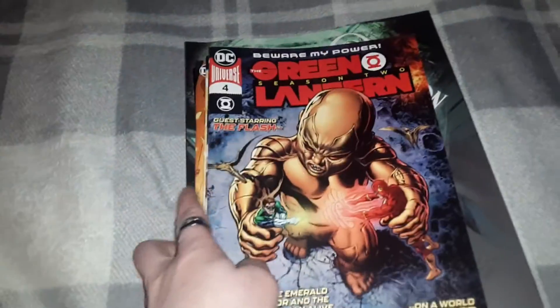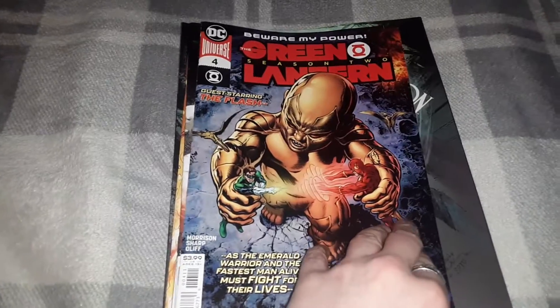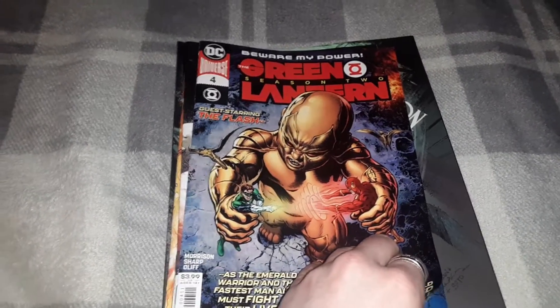This is Gokusun DBZ and welcome back for a new comic book pickups. First up, issue 4 of Green Lantern.